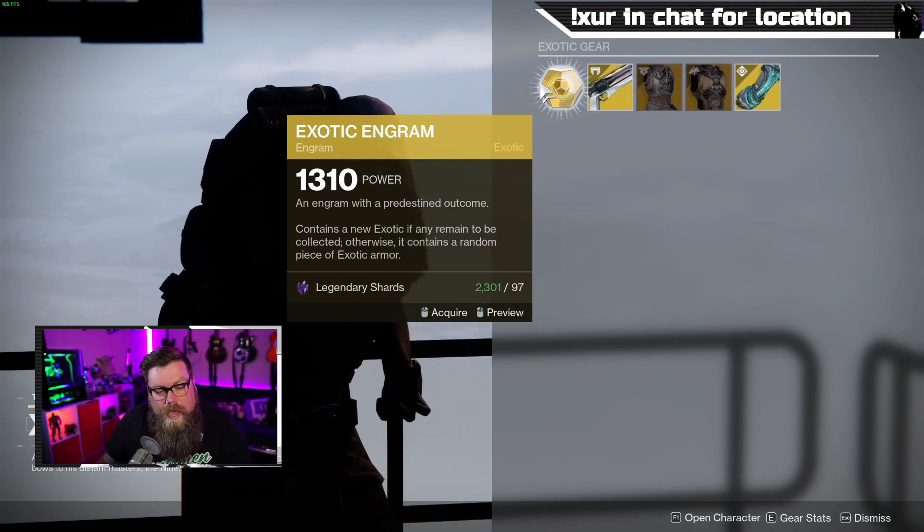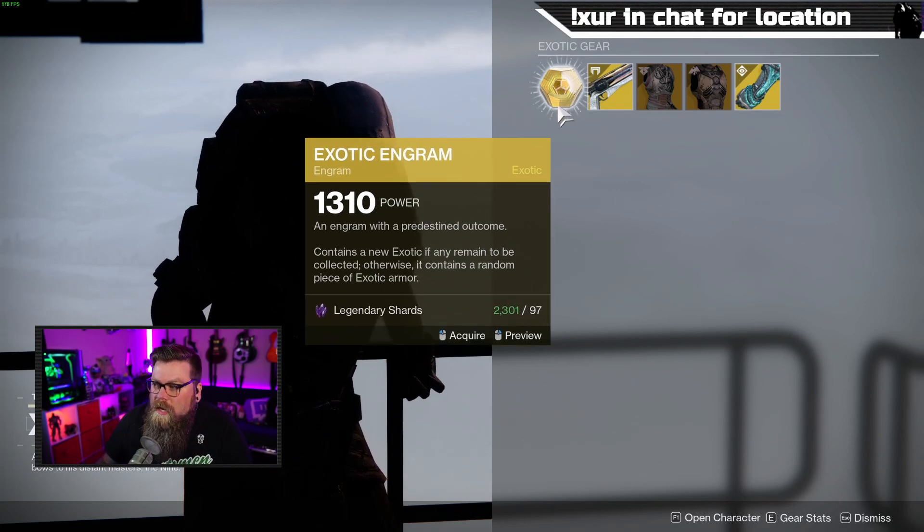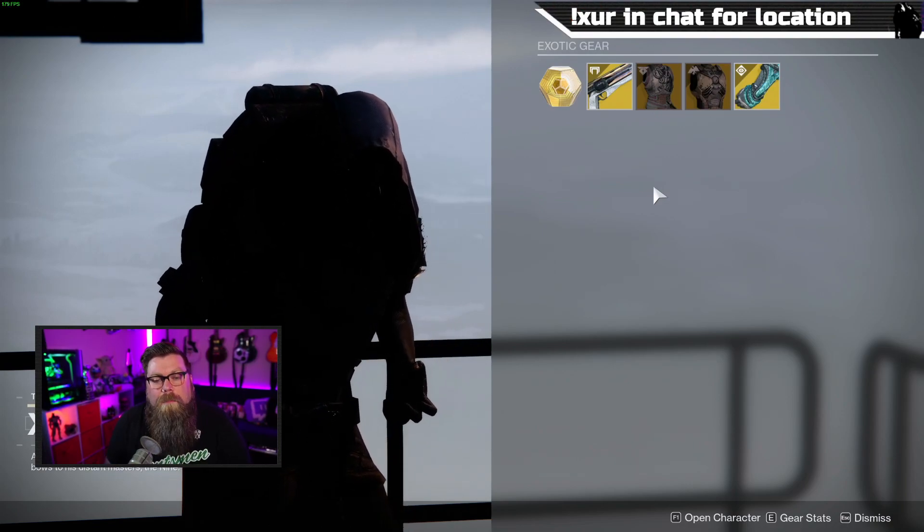Don't forget that you can also pick up the exotic engram to help complete your collections. The exotic cipher quest is right here as well, if you haven't started that yet.